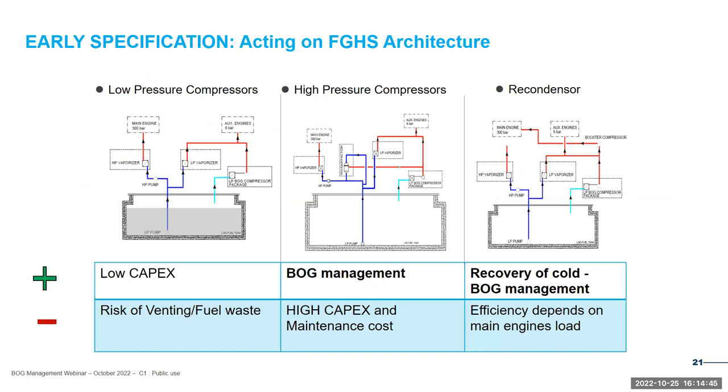An optimized fuel tank is nothing without a well-designed fuel gas handling system. We check the relevance of various fuel gas handling system architectures. Designers can choose low CAPEX solutions, from which operating issues can arise, or upgraded solutions involving high-pressure compressors, which improve flexibility but increase cost and maintenance burden. Or somewhere in between, where recondenser solutions have gained relevance by proposing a good CAPEX-OPEX balance while also improving the carbon footprint of the vessel.